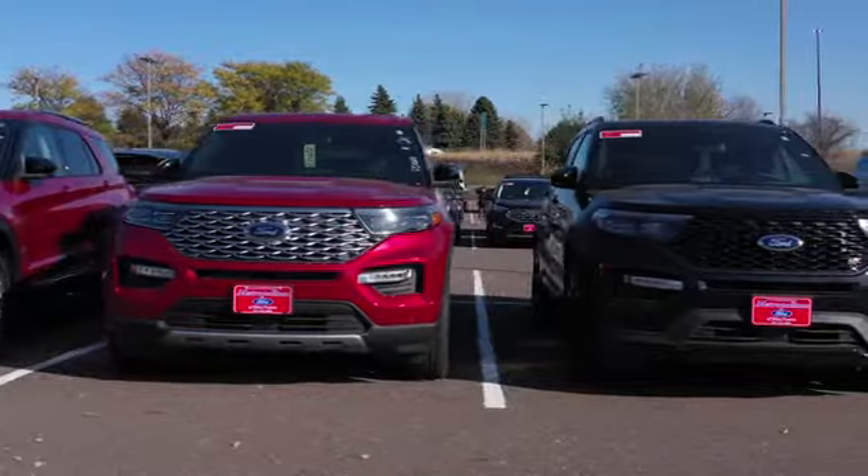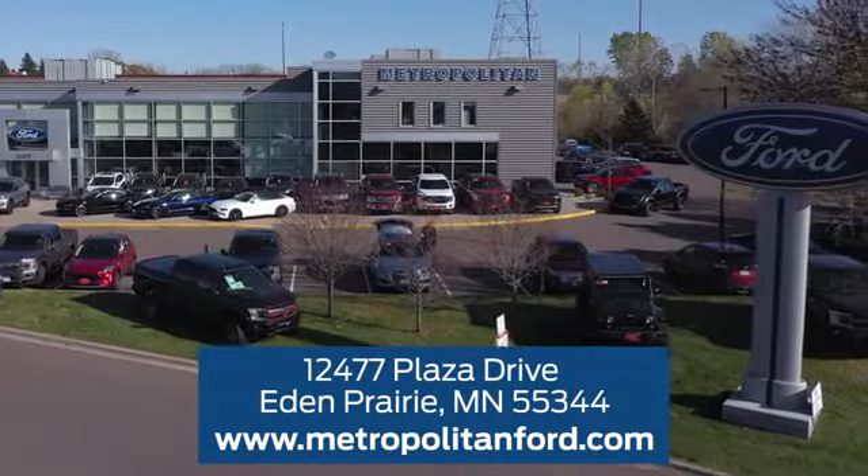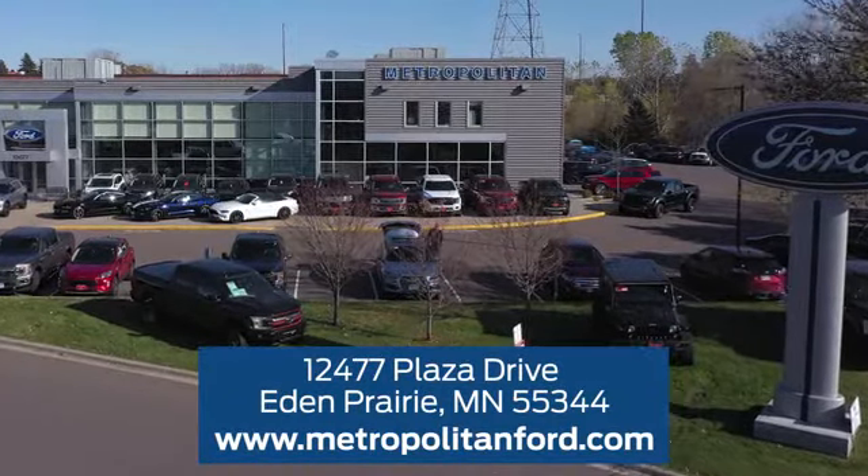At Metropolitan Ford, you'll always get a great experience and a great price. Stop in and see us today. We're conveniently located off Plaza Drive in Eden Prairie.